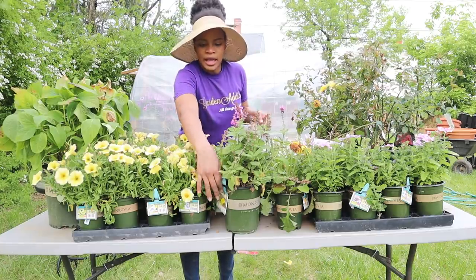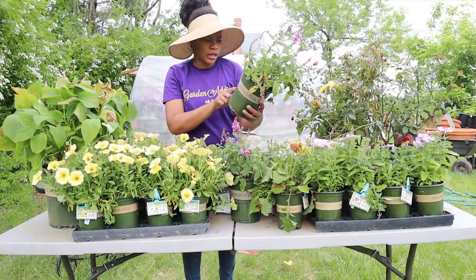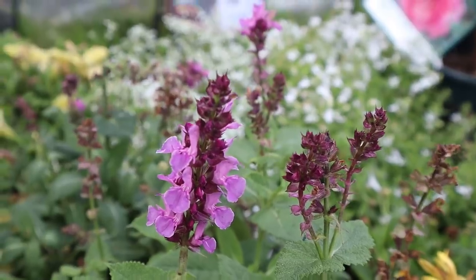Then this one was three dollars — this is Rose Marvel Salvia. I bought two; they were three dollars each, and that's all I could find.